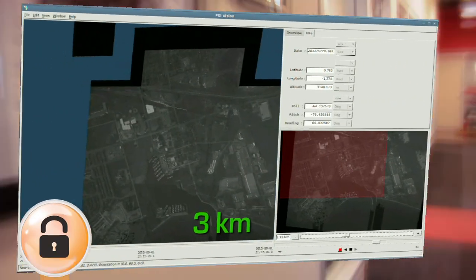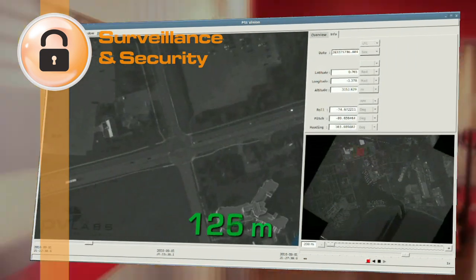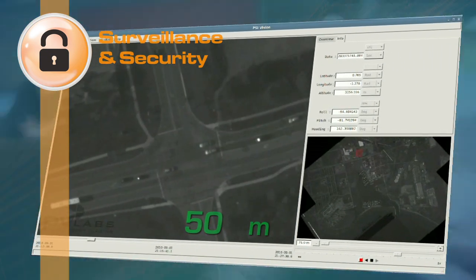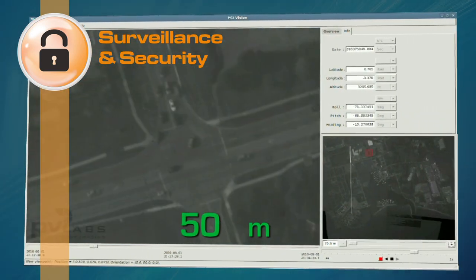PV Labs' security and surveillance division is revolutionizing the geospatial intelligence industry with the SciVision Wide Area Surveillance System and its universal stabilization platforms.